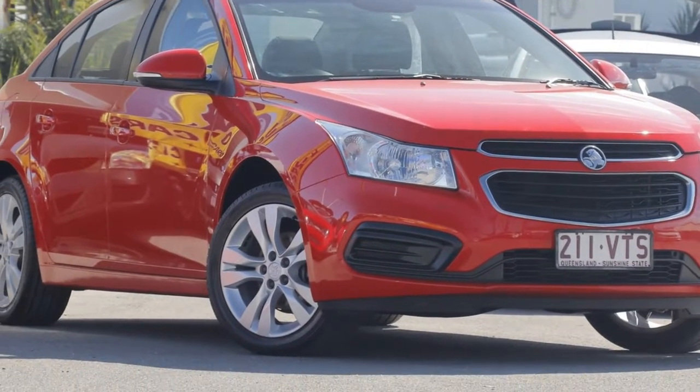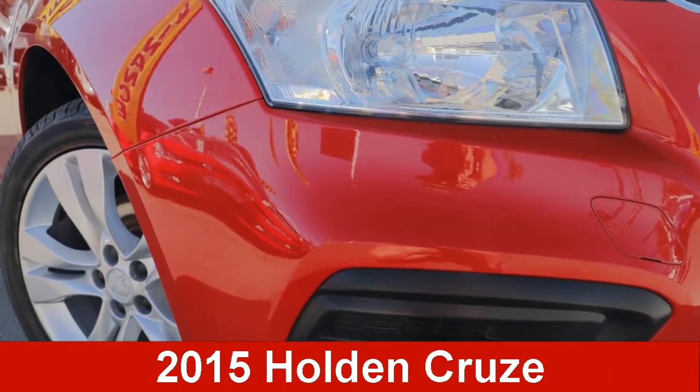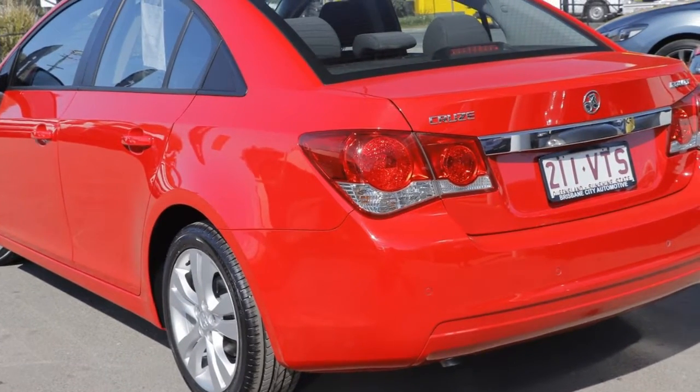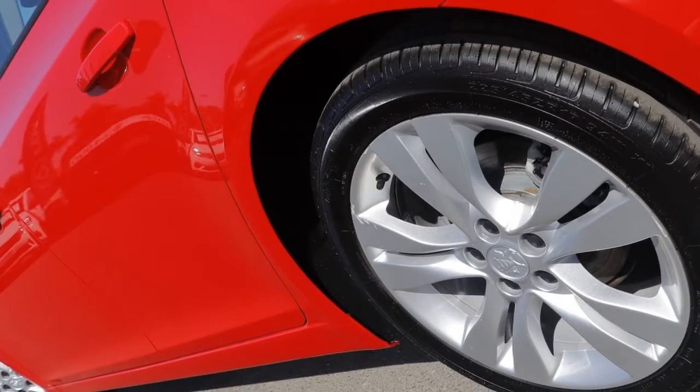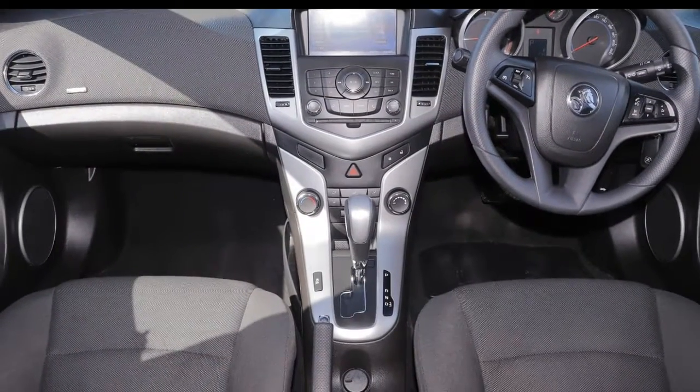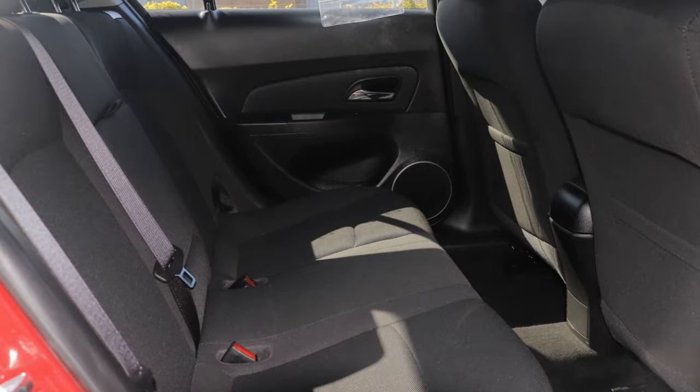Look no further than this 2015 Holden Cruze. This Cruze has an efficient 1.8 litre engine and a smooth shifting automatic transmission. The attractive red exterior is complemented by its stylish interior.